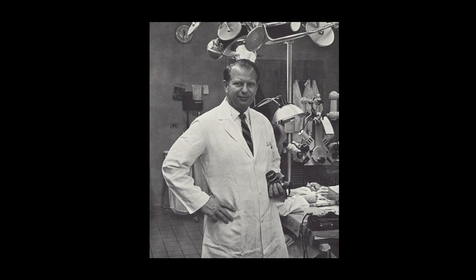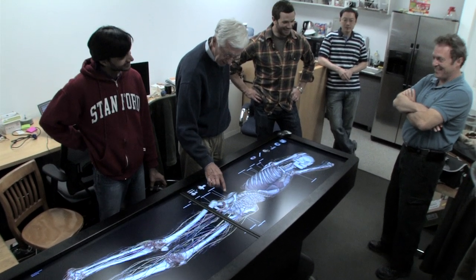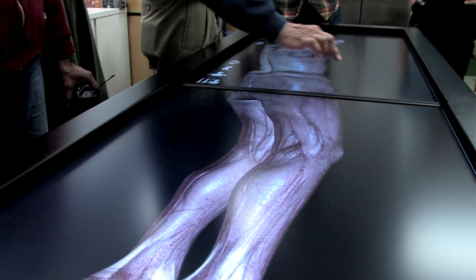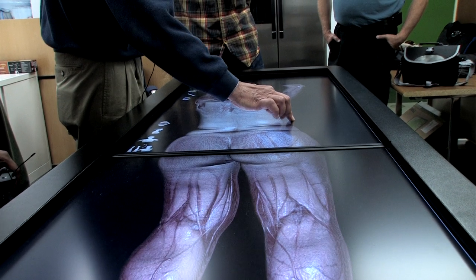The modern-day vision of bringing art and anatomy to life is embodied by Bob Chase, the ringleader making sure scientists and artists talk to each other. We began collaborating with the Division of Anatomy at Stanford, in the Department of Surgery, well known for applying three-dimensional computer graphics to anatomy for teaching — a long tradition going back to Professor Robert Chase.